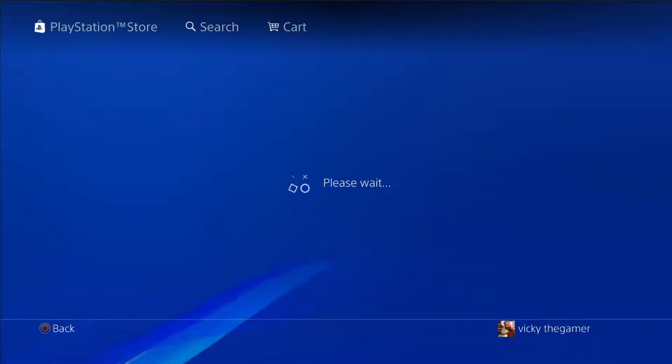So, if you want to load the PlayStation Store faster, there are tips. If you want to use the PlayStation Store, please let me know in the comments.